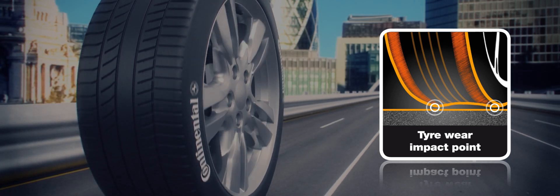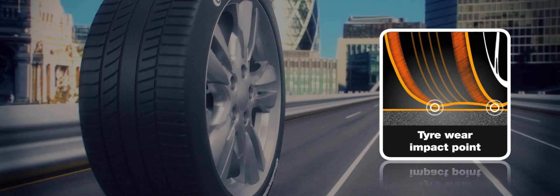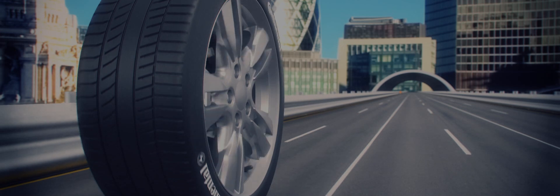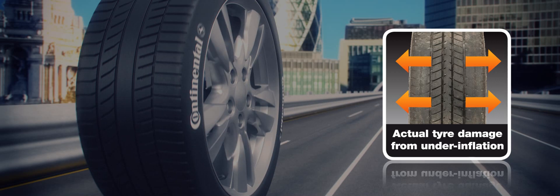You may also find that your vehicle is less responsive, because shoulder wear can have a negative impact on handling. Shoulder wear is easy to identify — look out for wear on both edges of the tyre compared to the central part of the tread.